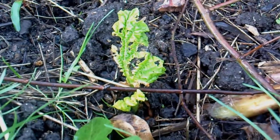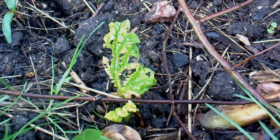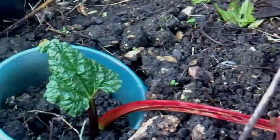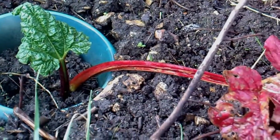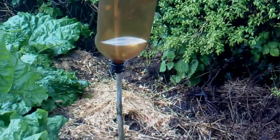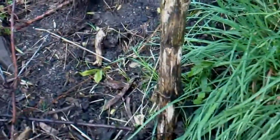I was given some slips of rhubarb about two weeks ago and I've put them in. Out of the four, at the moment I'd say two were definitely growing — that one, which seems to have had a bit of slug damage, and that one there, which is definitely growing. It also looks like there's some mole activity around here, so I've just put this bottle there which will rattle in the wind and hopefully keep the mole away.